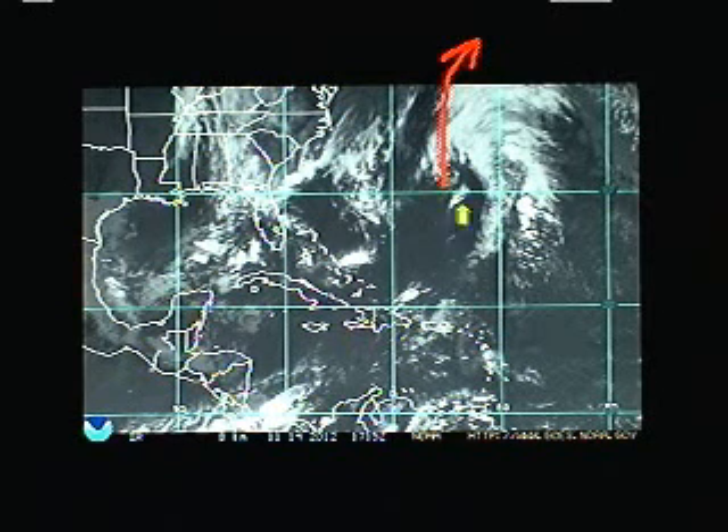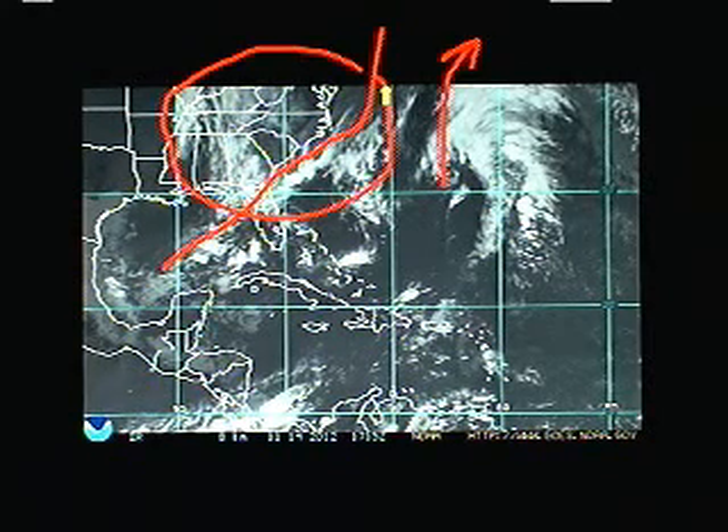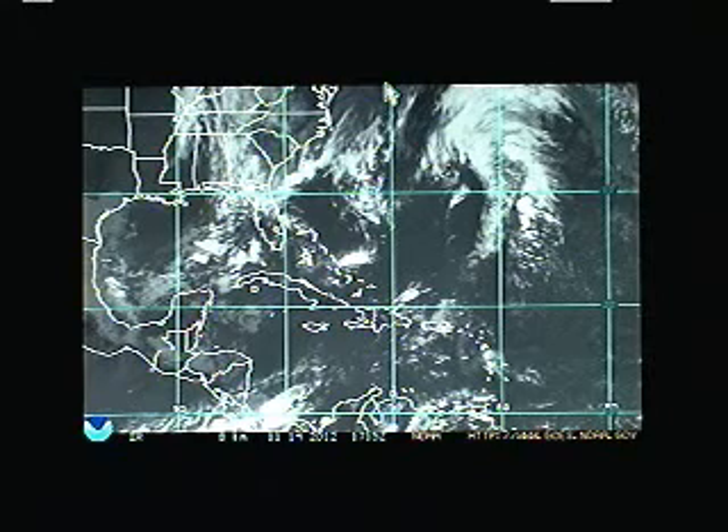It might take on more subtropical characteristics over the next day or so, but I doubt it — we'll see. Then we have this stalled frontal boundary and the associated cloudiness over the east coast here, the southeast, keeping things rather cloudy and gray and a little moist out there, a little damp — sort of a gloomy November day.